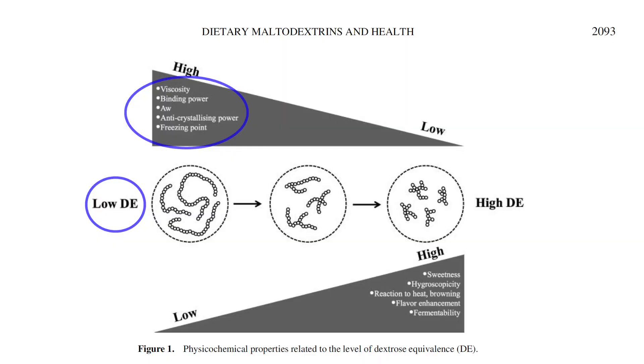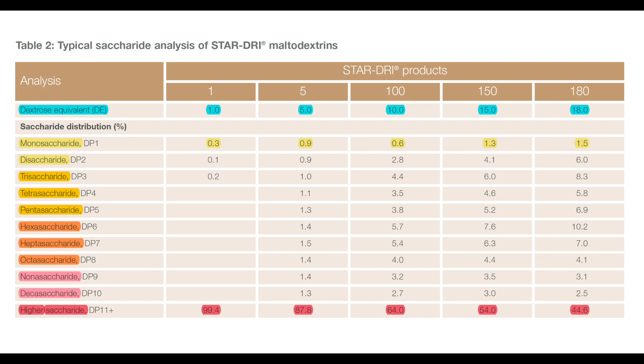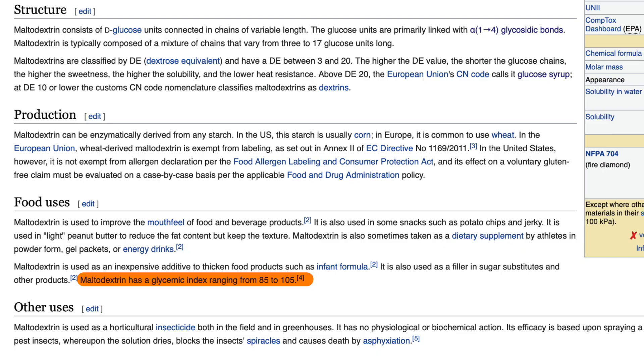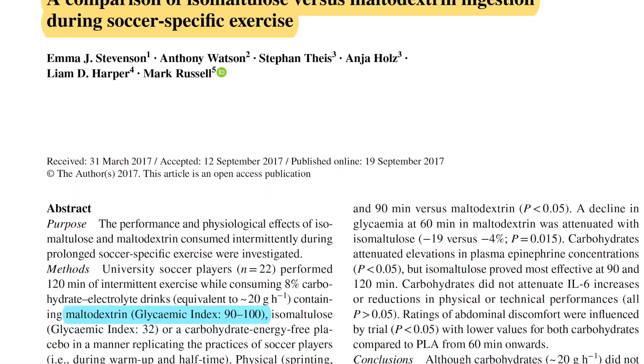So basically, when you start the production process with a starch containing more amylopectin — which is more easily broken down to glucose — you end up with a maltodextrin product higher in glucose. Maltodextrins with a lower DE have beneficial properties for making ice cream, for example, while maltodextrins with a higher DE are useful for producing things like potato chips, beef jerky, or sports supplements. These differences in dextrose equivalents and degrees of polymerization of commercially used maltodextrins finally helped explain the variation of glycemic indices that multiple websites as well as scientific publications had claimed.